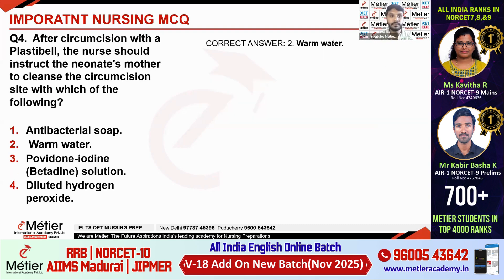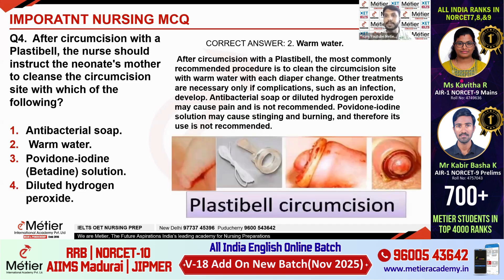Fourth question: After circumcision with a plastibell, the nurse should instruct a neonate's mother to cleanse the circumcision site with which of the following? The answer is warm water — not antibacterial soap, not povidone-iodine, not diluted hydrogen peroxide. The plastibell is a ring placed at the end of the penis after circumcision and remains for 7 to 10 days before falling off automatically. It should be cleaned only with warm water, as antibacterial soap can cause infections, povidone-iodine will irritate the penis, and diluted hydrogen peroxide causes a stinging sensation.